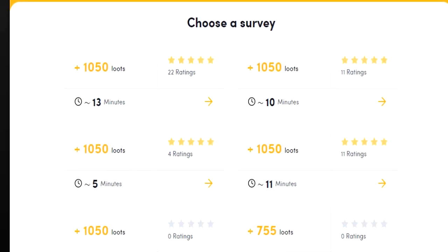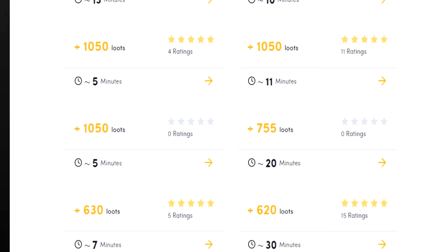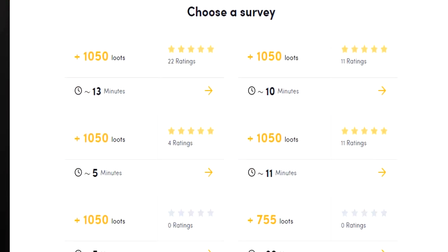My preferred method of earning on LootGain is by completing surveys, but some of you guys might like completing offers and that's completely up to you. A little warning though - legitimate money-making platforms do take time. And if you're going to earn by completing surveys, more than likely you're going to get disqualified a bunch no matter what platform you're on, though I do find that some are better than others.